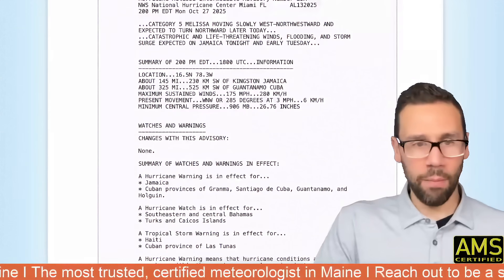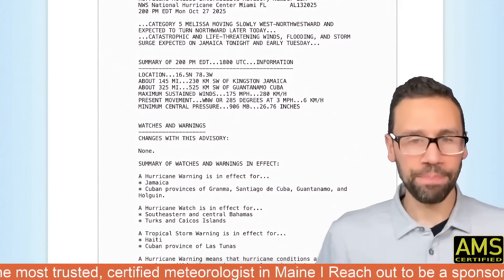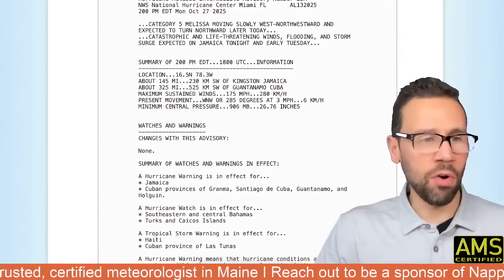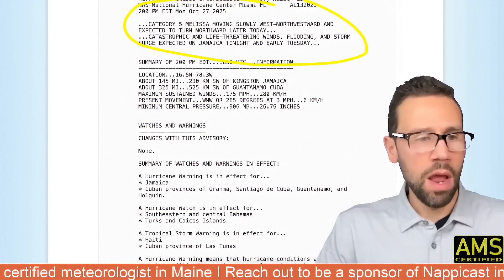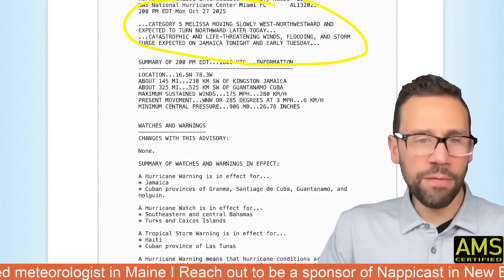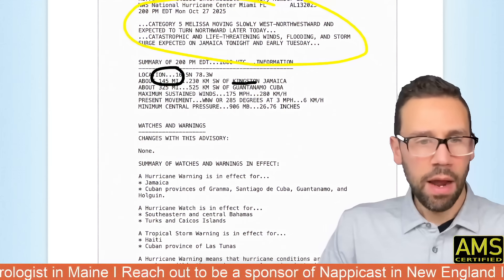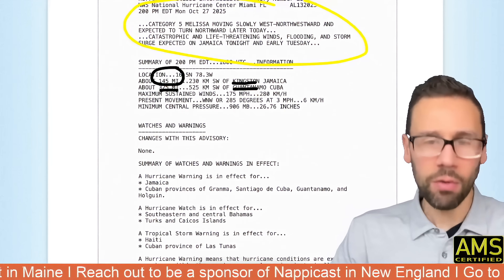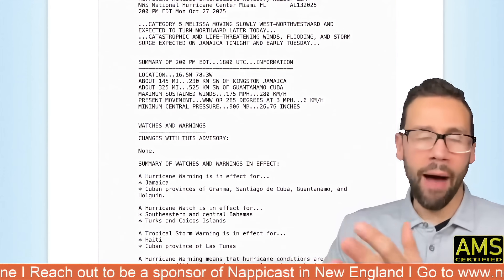This just came in a couple minutes ago — the 2 o'clock Eastern time update from the National Hurricane Center in Miami. This storm is now 145 miles to the southwest of Kingston and 325 miles southwest of Guantanamo, Cuba. So it's south of Cuba, south of Jamaica, and obviously closer to Jamaica.